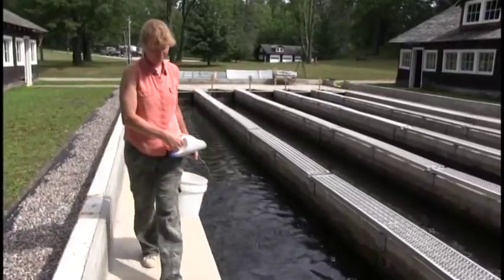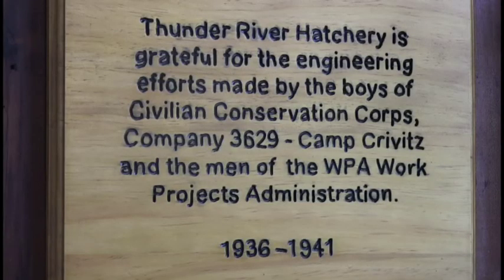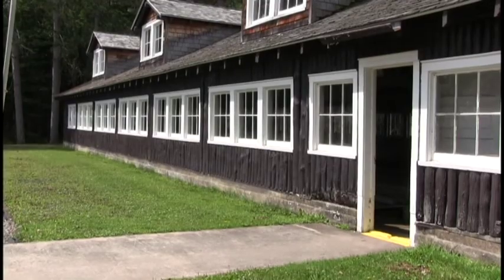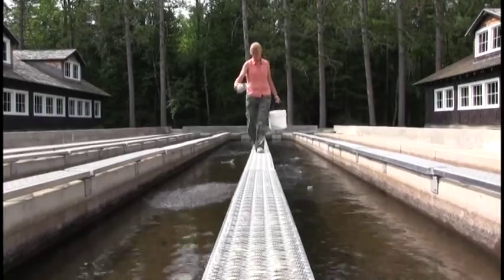They started with the science years and years ago and we just kind of stuck with it and modified a few things. But a lot of what we do every day here is the same stuff they've done for the last 75 years here. While the buildings are original, so are some of the methods.